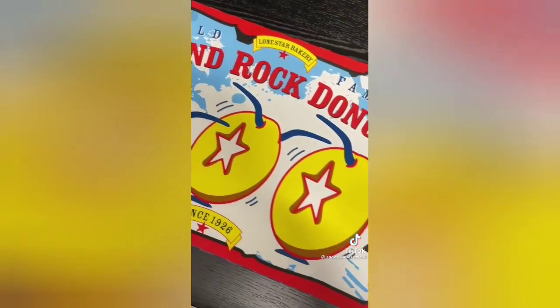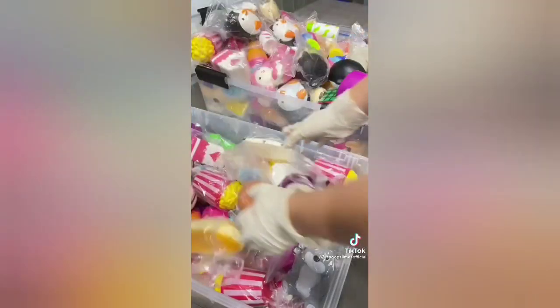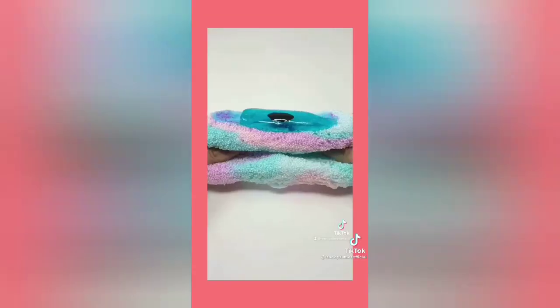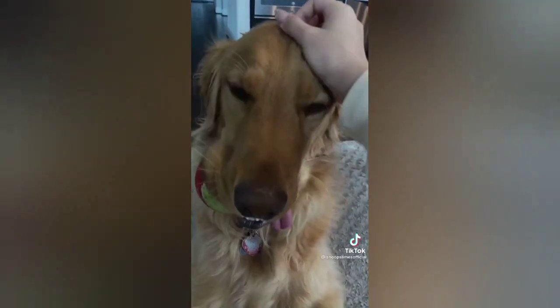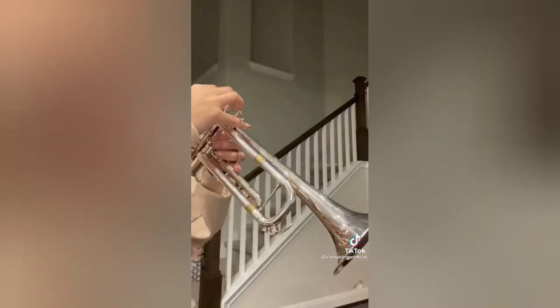During lunch break, I went to pick up Round Rock Donuts for my staff and I, and organized all the new squishies that got delivered, which are going to be extras for large orders. After that, I filmed the crunchy floam video for TikTok and finally went back home. I made popsicles for dinner and spent the rest of the night finishing up homework for school and practiced my trumpet.